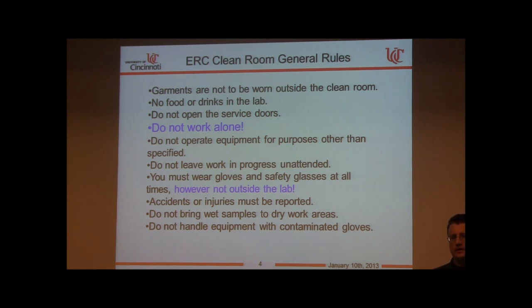Every university with a central facility like this has a buddy system. Try to work during normal hours when staff are on call. If not, bring someone with you as a visitor who can assist if anything goes wrong. If you must work alone, establish communication with someone outside: call them from a lab phone, tell them where you are, and agree on a check-in time. If they don't hear back, they should call 911.